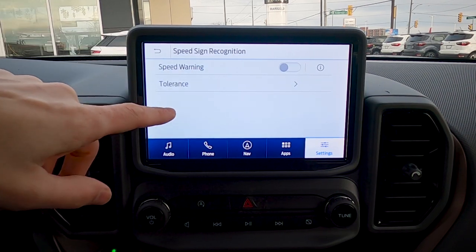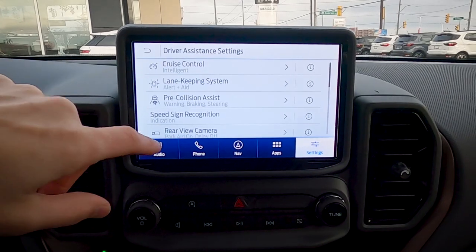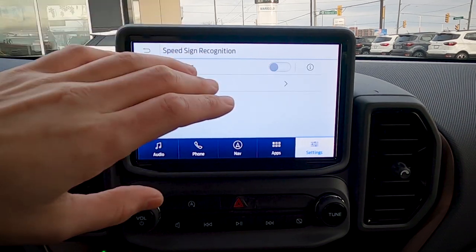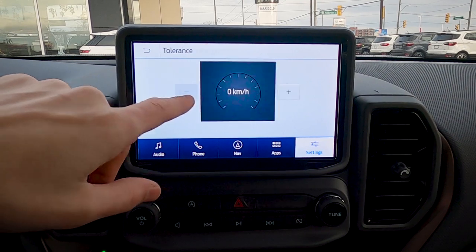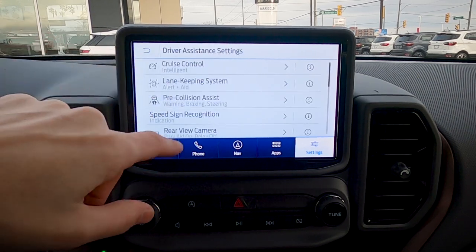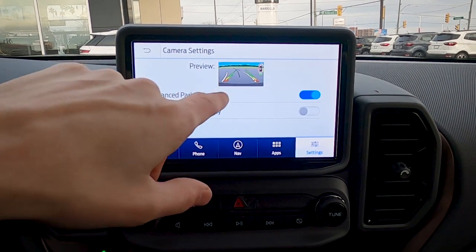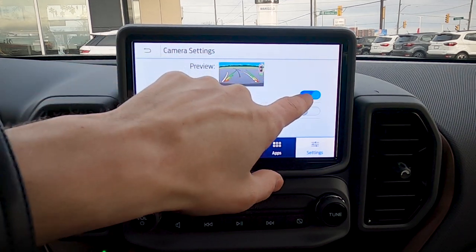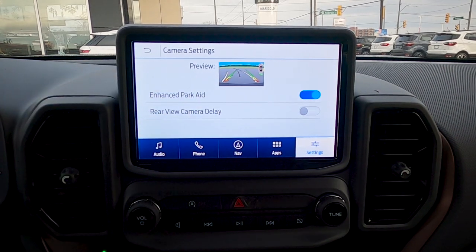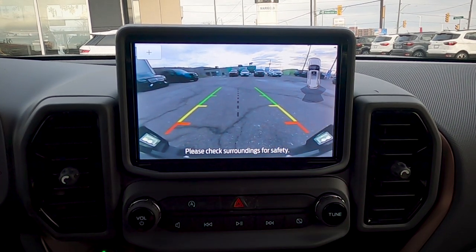Pre-collision assist is a useful feature included across Ford vehicles. If a potential collision is detected, the brakes are pre-charged and actively applied to avoid or minimize impact. Evasive steering can also take over the wheel if braking alone isn't enough. Speed sign recognition shows the posted speed limit on the instrument cluster, and a speed warning with a tolerance setting can chime to alert you — useful especially for younger drivers. The rear camera works with the reverse sensing system and the enhanced park aid provides proximity beeping as you approach an obstacle.